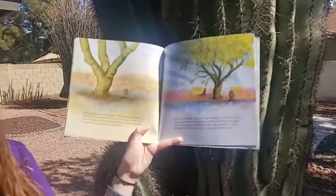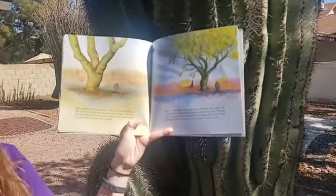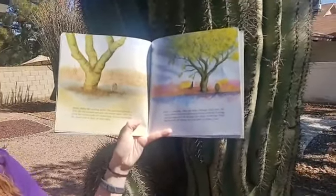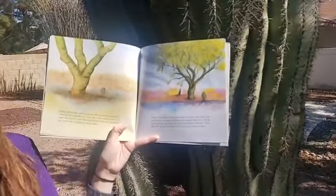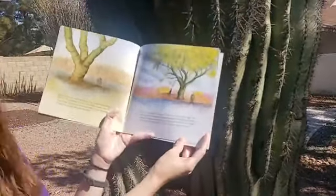Slowly, slowly the seedling grows. The Palo Verde protects it from the hot summer sun and cold winter nights. After 10 years the cactus is only four inches high. It is just big enough for desert ants to climb up its spiny sides. This little cacti is 10 years old — cacti grow really, really slow, and that's one of the adaptations it has. If you guys see a really tall cactus, it's really, really old.